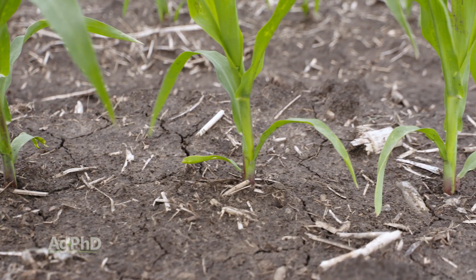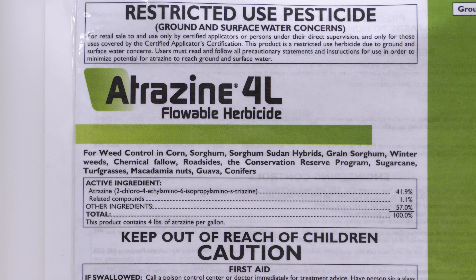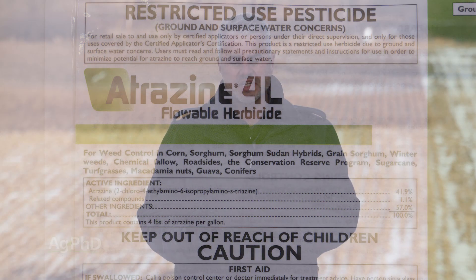Another corn product that we always worry about is atrazine. Atrazine does leach down through the soil, so more moisture is better or worse depending on how you look at it — atrazine probably leached out of the profile with all the rainfall we had. The other thing with atrazine: watch out for high pH soils, as it carries over more commonly in high pH ground.